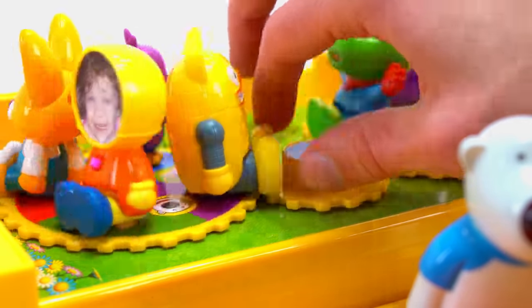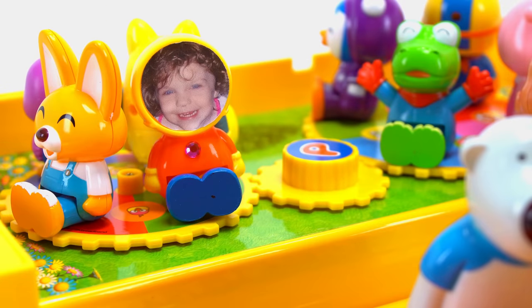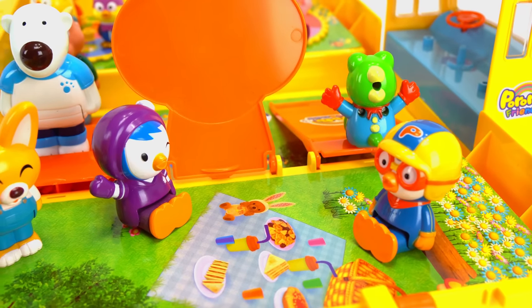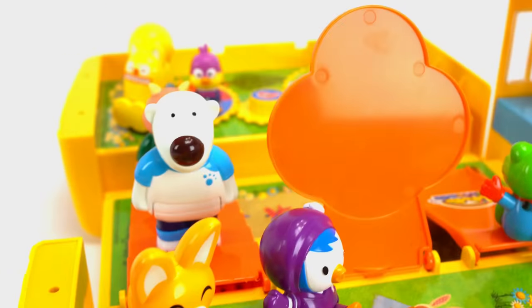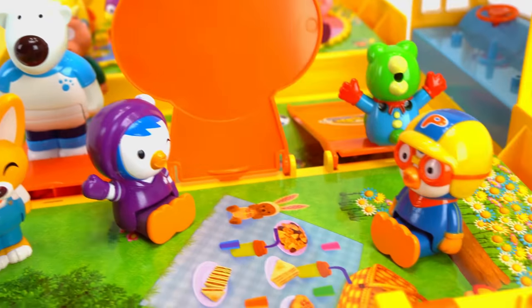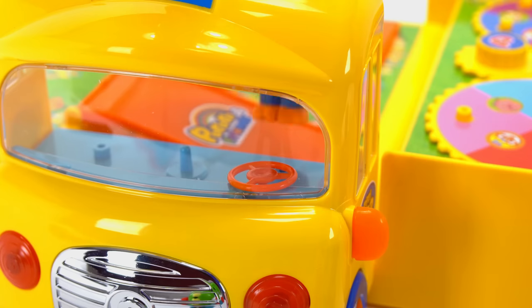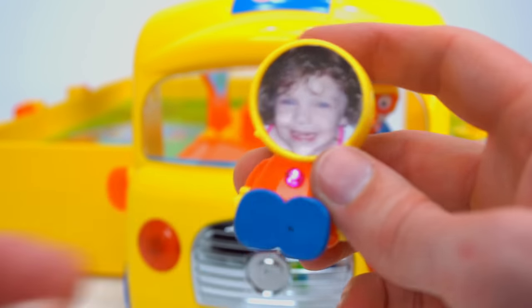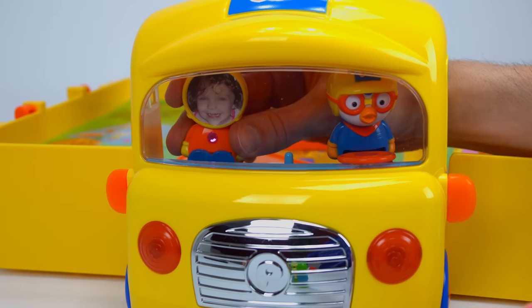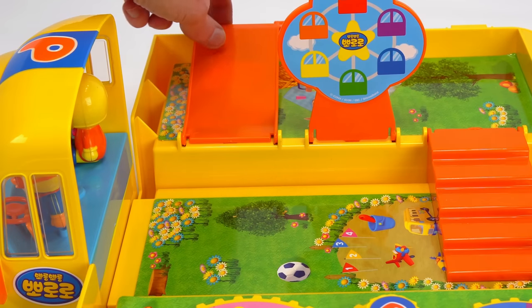Yee-haw! That was fun. Pororo and Petty are having a picnic together while everyone plays at the playground — so much fun. Now it's time to put everyone back on the bus to get ready for school. Pororo can drive the bus up front. Genevieve can't drive so she'll sit next to Pororo.